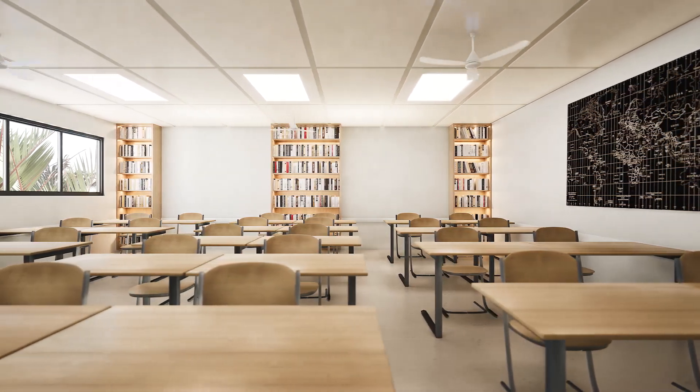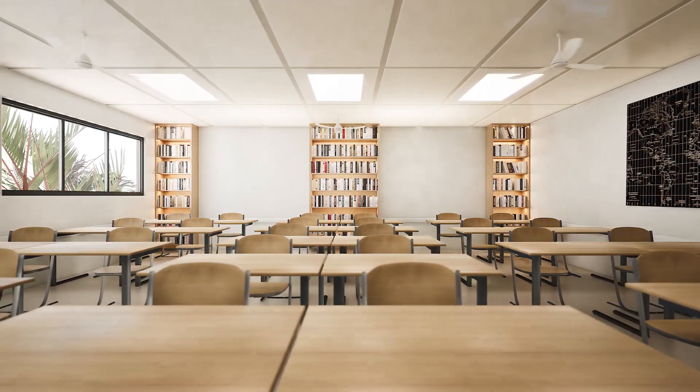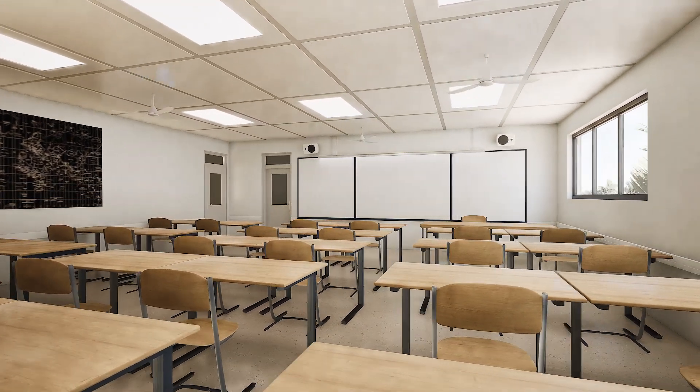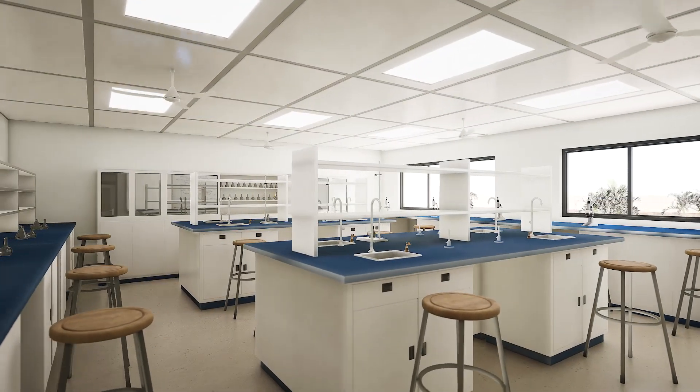There will be six advanced labs for physics, chemistry, and biology that will transform the way we teach science, enabling us to provide a world-class education.